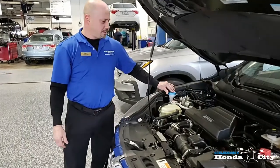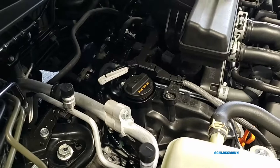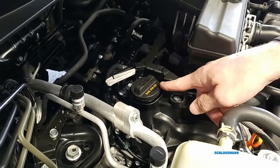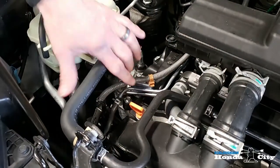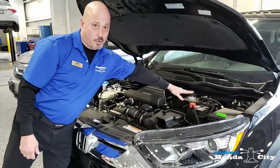Windshield washer fluid, radiator fluid, you have the engine oil filler cap right here, dipstick protective engine oil right here, and the brake fluid reservoir right here.